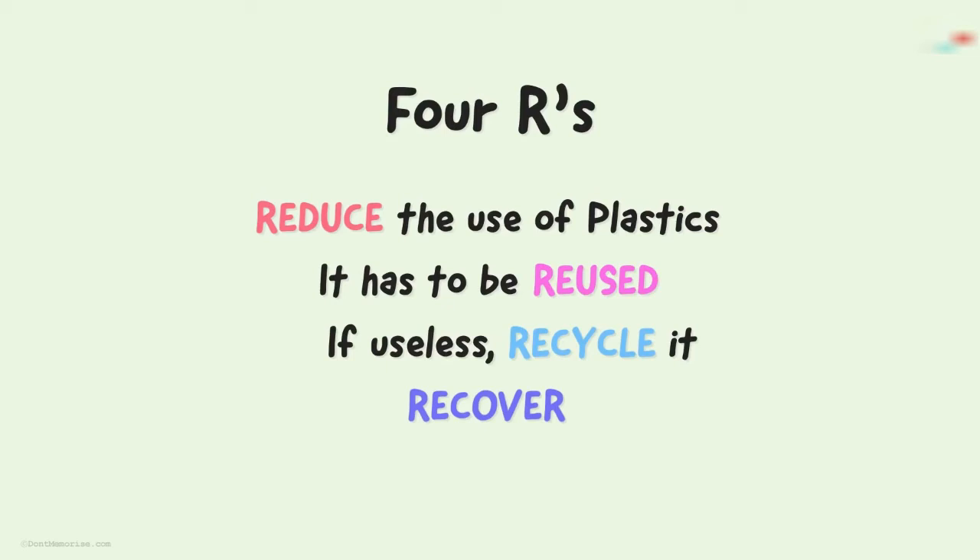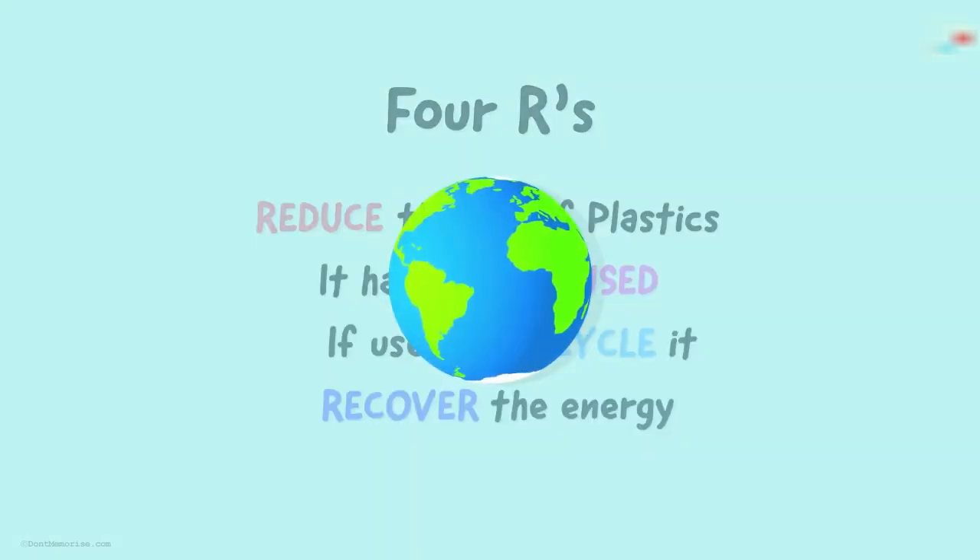And what does recover mean? There are many materials which are complex in nature. These cannot be directly recycled. So, we opt for recovering the energy stored in them. In such cases, we process the material in various stages to get the energy stored inside them. Following such rules can help us to keep the environment healthy.